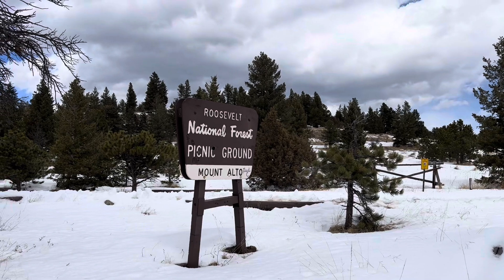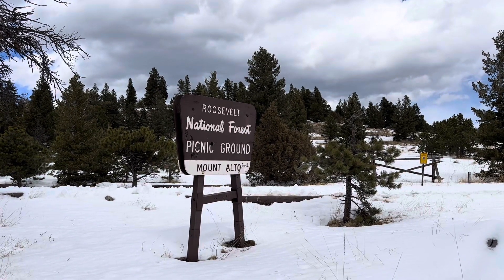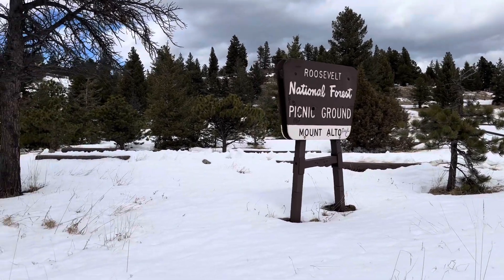Up here at the top, the views are incredible. There are camping spots — the National Forest has a campground up here, so you can come up here and camp. I would bet this place is packed during the summertime. They've got picnic tables and grills, and then a fireplace for a community cookhouse, which is pretty cool. That campground is the Mount Alto. I think we'll come up here once it gets warm and enjoy some of these mountaintop views in the summertime.